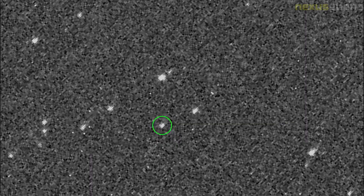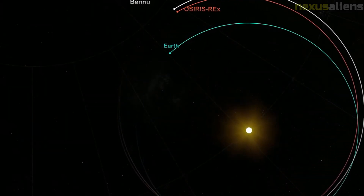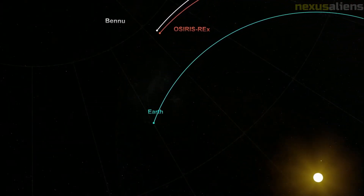Then a close approach was carried out to allow extension of a robotic arm to gather the sample. Following a collection of material, the sample will be returned to Earth in a 46-kilogram capsule similar to that which returned the samples of Comet 81P Wild on the Stardust spacecraft.